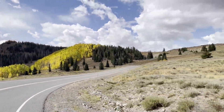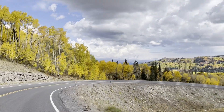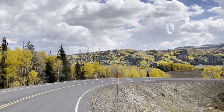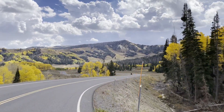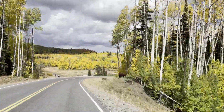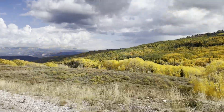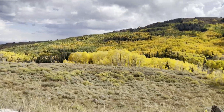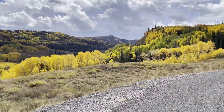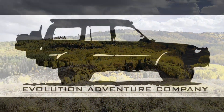We continued heading north on a portion of Skyline Drive that we missed on our last trip due to problems with Mr. Anderson. The views continued to amaze us around every corner. I'm grateful I could capture some of this beauty on camera to share with all of you. Thanks for joining us on another incredible adventure. Until next time, make everything an adventure.